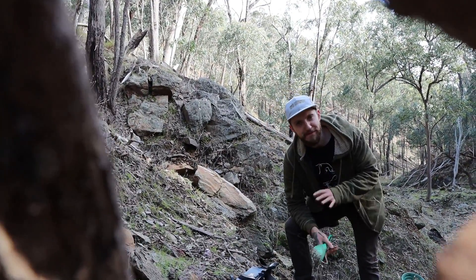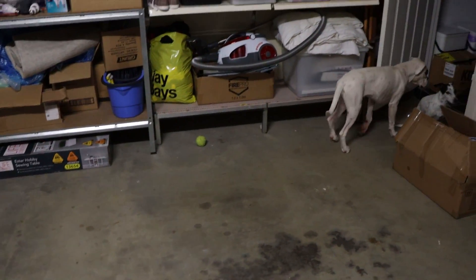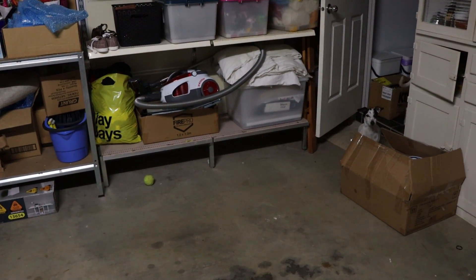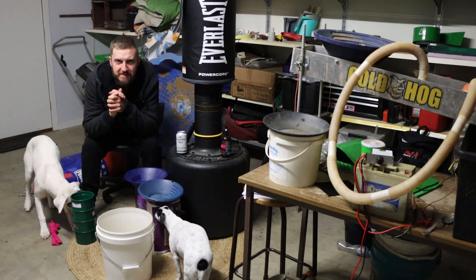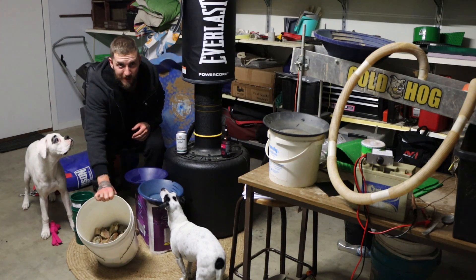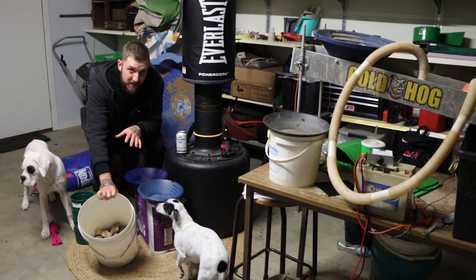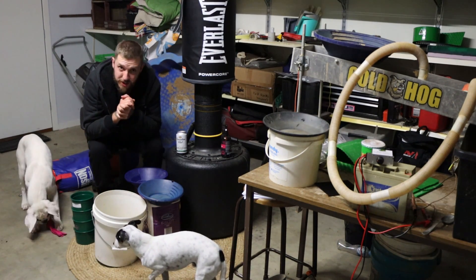I don't think we're going to find anything. This is my absolutely trash garage — it needs a lot of work — but I have our beautiful bucket of ore right here, and we're going to take some of the smaller pieces and crush them up in my dolly pot before we run the rest through the RC1 crusher in the morning.